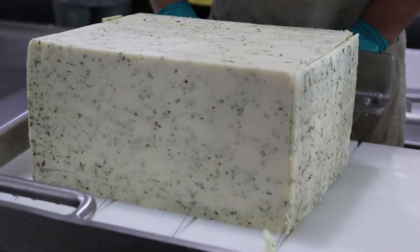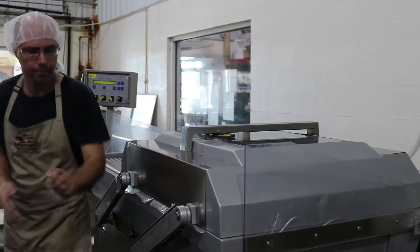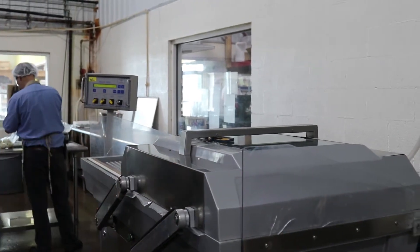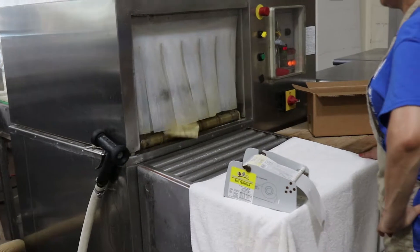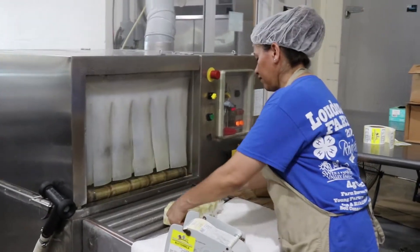But it wasn't really all about that — it was much easier to enjoy that whole process that John was talking about. I didn't get to milk the cows, but I did get to see the process from the beginning with milk before it's pasteurized.